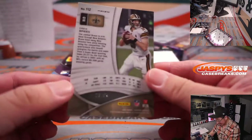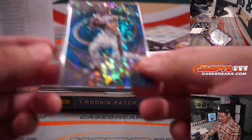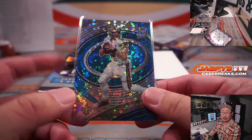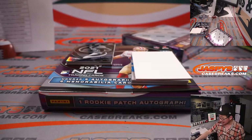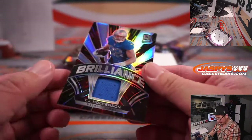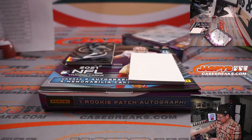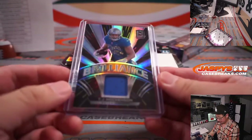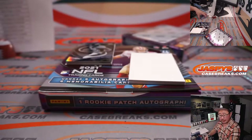We got Drew Brees, 23 out of 60. I saw something on social media today — this is for Adam Richards. On the pregame show last night, he was the only person that picked the Saints to win, and they did. TJ Hawkinson, 20 out of 50 Brilliance Relic — that'll be for Detroit, going to Kevin.